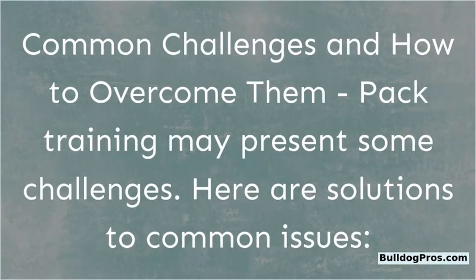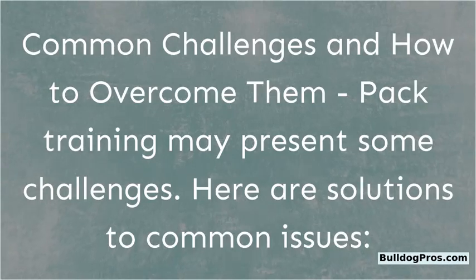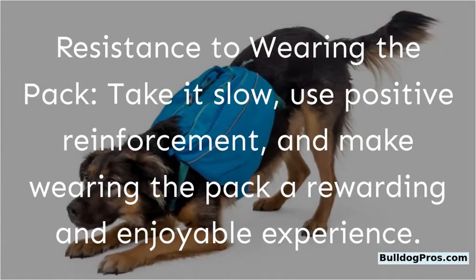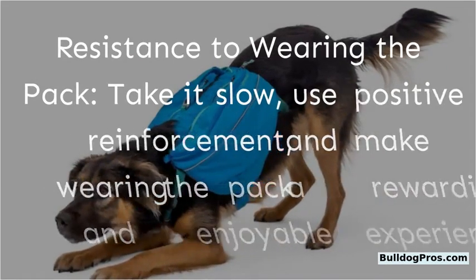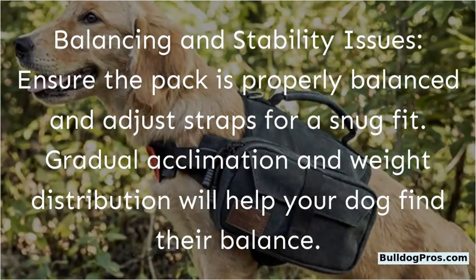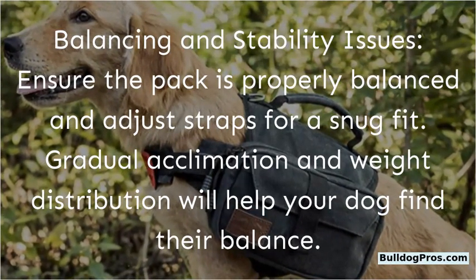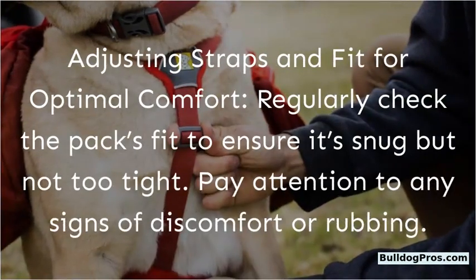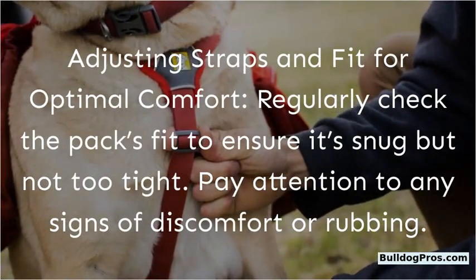Common challenges and how to overcome them: Pack training may present some challenges. For resistance to wearing the pack, take it slow, use positive reinforcement, and make wearing the pack a rewarding and enjoyable experience. For balancing and stability issues, ensure the pack is properly balanced and adjust straps for a snug fit. Gradual acclimation and weight distribution will help your dog find their balance. Regularly check the pack's fit to ensure it's snug but not too tight, and pay attention to any signs of discomfort or rubbing.